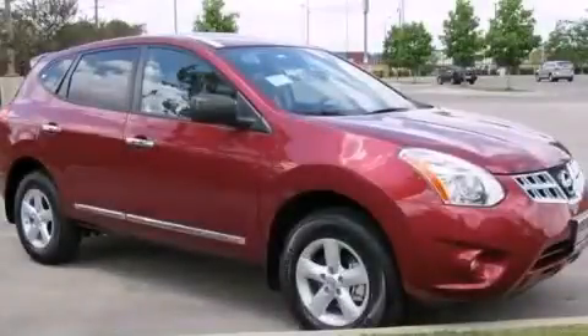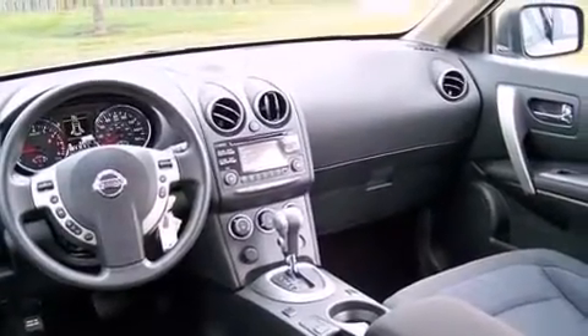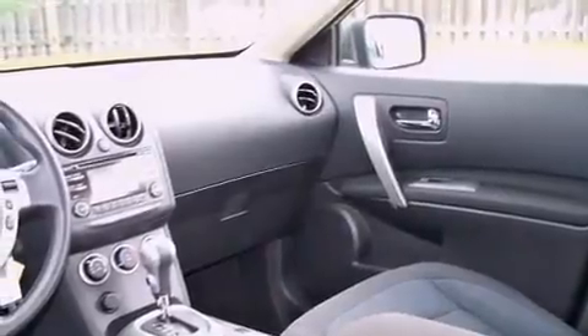This is a brand new 2013 Nissan Rogue — functional utility for a modern lifestyle. It has a 2.5 liter 4-cylinder engine and a continuous variable transmission.